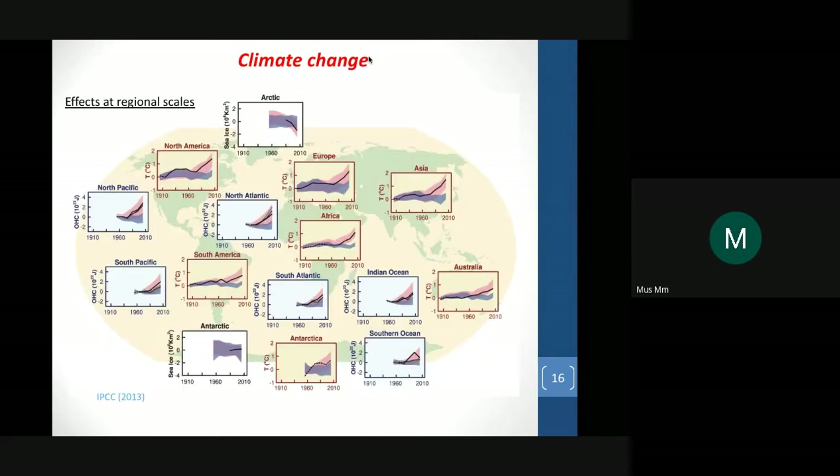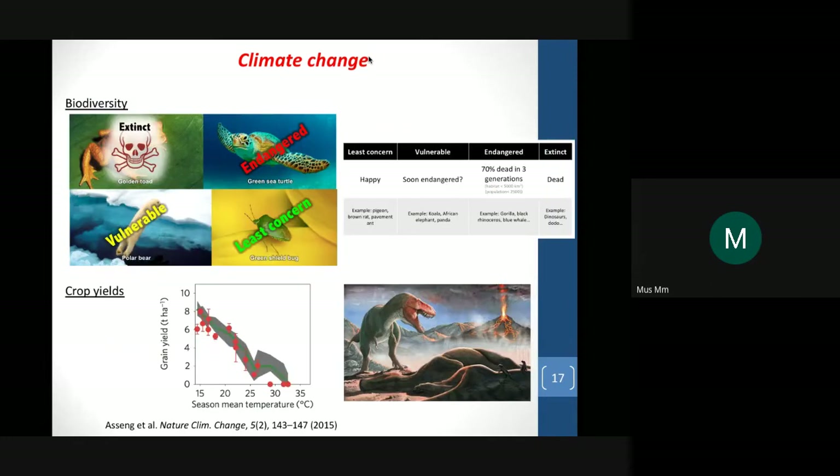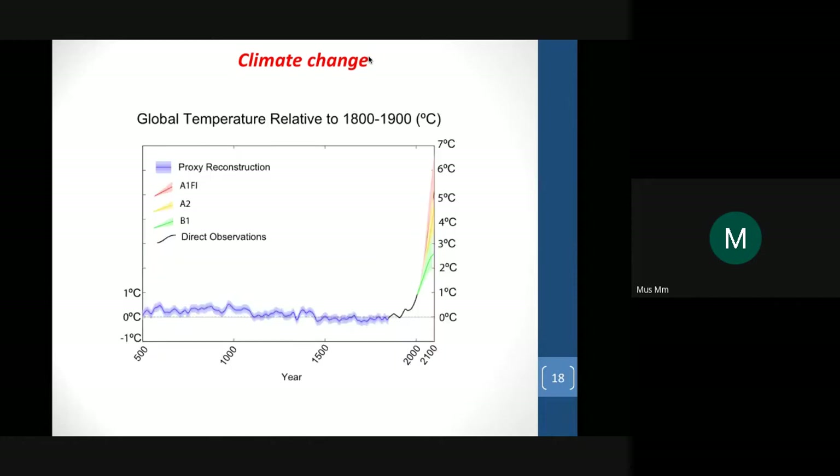We see also impact at regional scales. The temperature increase is not the same if you are in Asia or in Antarctica. This is very important because it could modify local climate and have an impact on populations, biodiversity, and crop yields. Climate change is a huge problem. We think that smallsat could help understand what is happening and find mitigation solutions. Our simulations related to global temperature evolution show it is possible to have a 7 degrees C increase by 2100, which could be a very big problem for humanity.